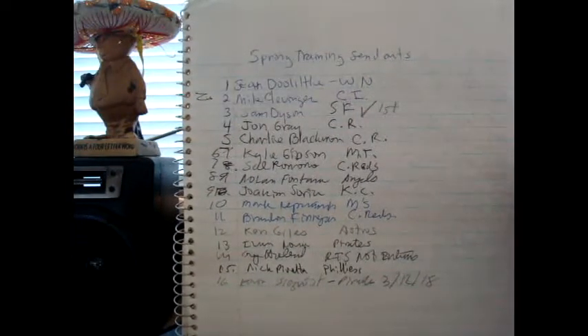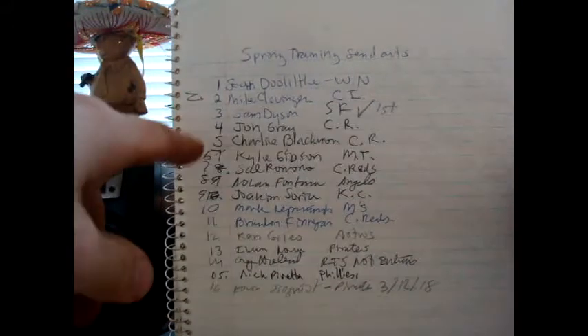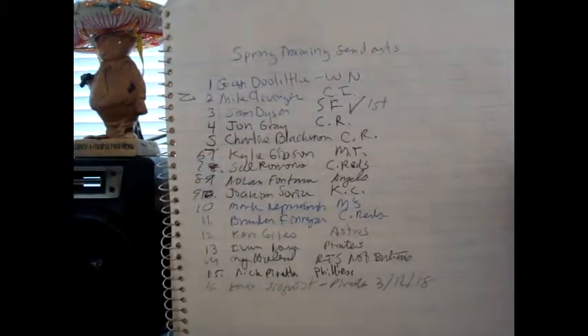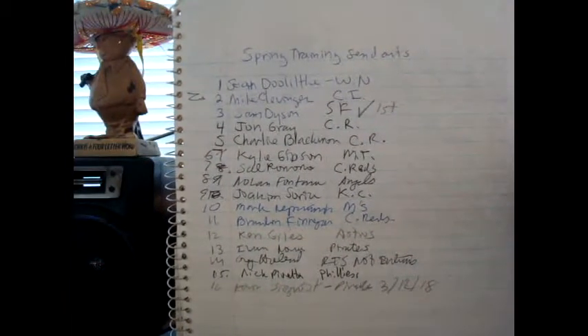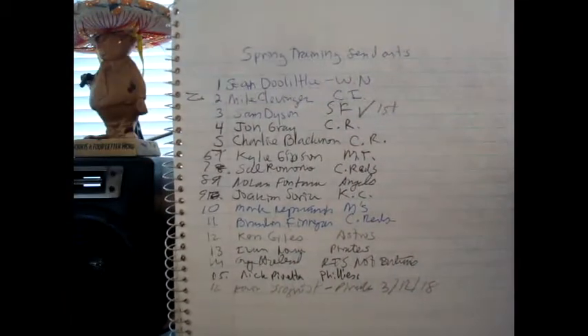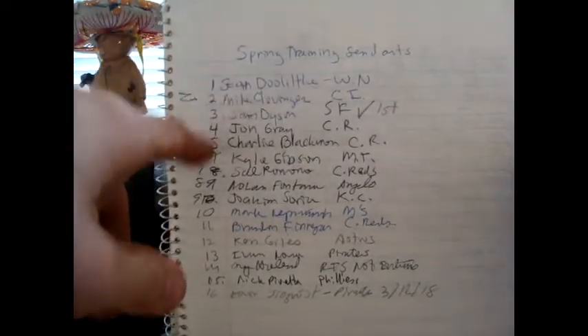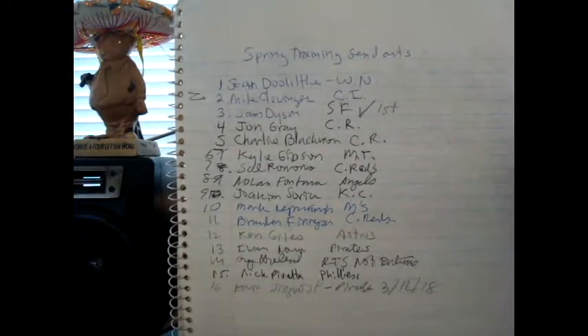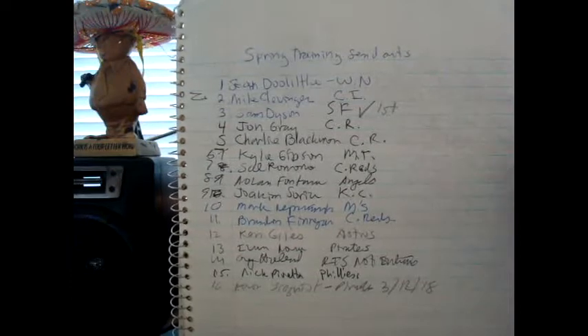Ivan Nova, Greg Holland — that was an RTS — Nick Pavetta, and Kevin Segrist. Out of all those I sent, I only got Sam Dyson and Sal Romano back. Most of these were duplicates. Clevenger was not a duplicate, and Pavetta I sent two of. I also sent him a hockey card — maybe it'll come back next year.